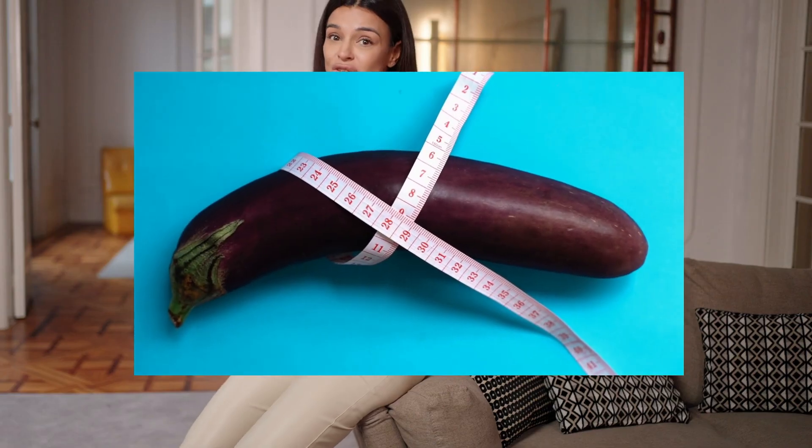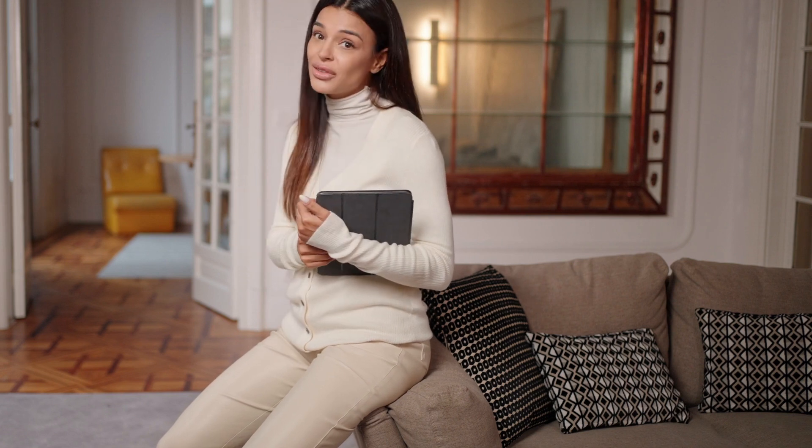For erect length, repeat from the pubic bone along the top of the shaft to the tip. Avoid measuring from the skin or underneath — both inflate the number and create false expectations. For girth, use a soft measuring tape or string. Wrap it around the mid-shaft, not at the base or tip, and record where the tape meets. Do it flaccid and erect for comparison. For consistency, measure at the same time of day in a warm room and at similar arousal levels — that gives you a stable baseline you can trust.